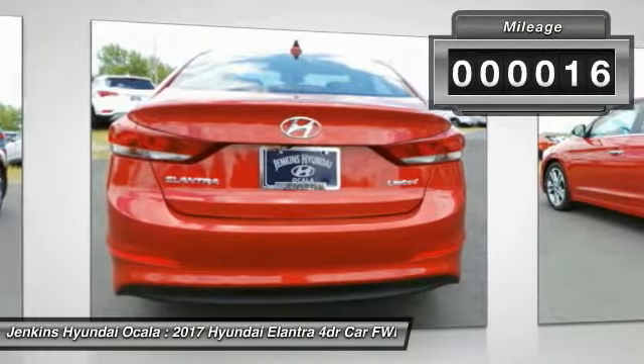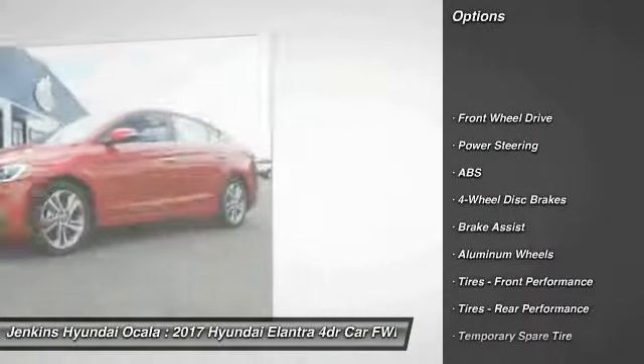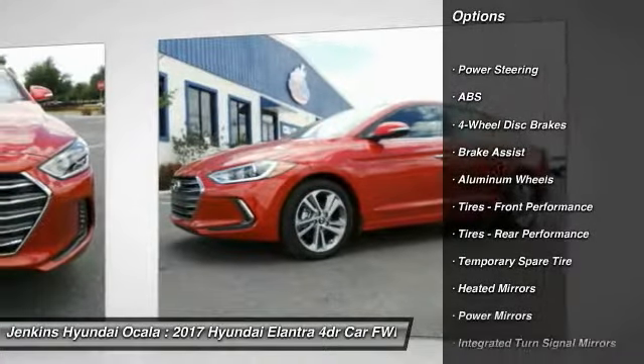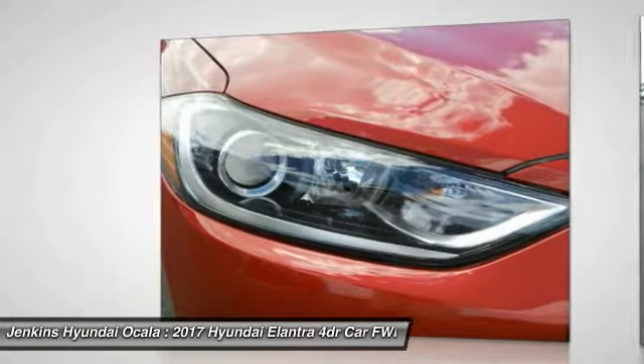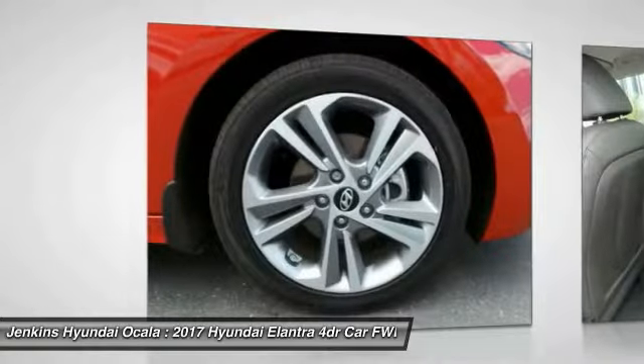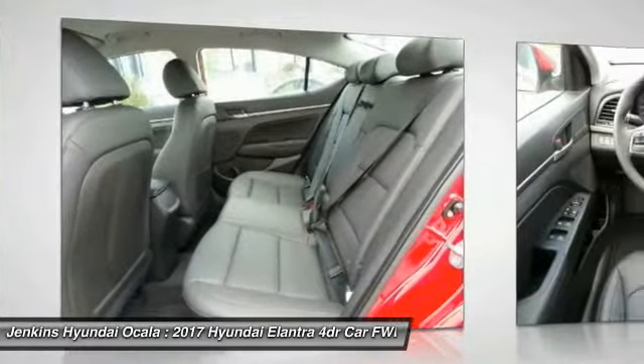This vehicle has less than 100 miles. Here are some of this vehicle's great options: stability control, traction control, power lift gate, keyless entry, steering wheel audio controls, anti-lock braking system, backup camera, leather wrapped steering wheel, Bluetooth, and driver airbag.